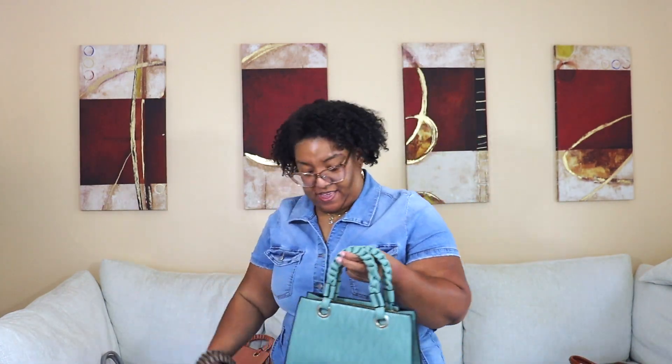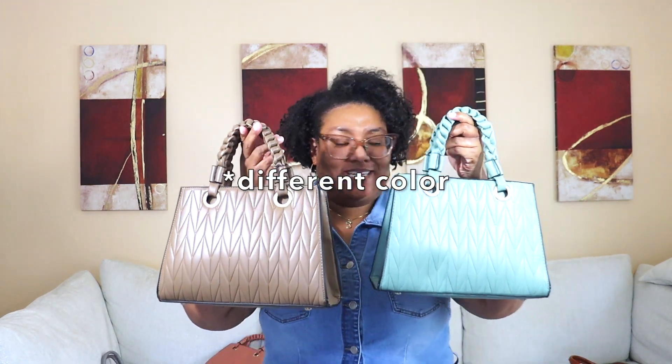For a little extra razzle dazzle, I'm going to show you some other bags I got from Temu, but they're not available anymore — I just want you to see them. We've got three bags that are the same. The pink one is my daughter's bag — pink is her favorite color — and these other two are mine. I told you I don't mind buying things in the same color, ain't no shame!